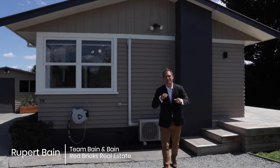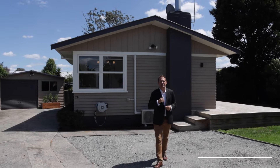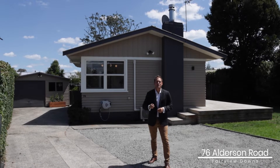Hello, Rupert Bain here from Red Bricks Real Estate here in the Waikato, and welcome to 76 Alderson Road in Fairview Downs. We have an extensively renovated three-bedroom, one-bathroom home with a freestanding garage on a three-hole section, so come on, let's take a closer look.